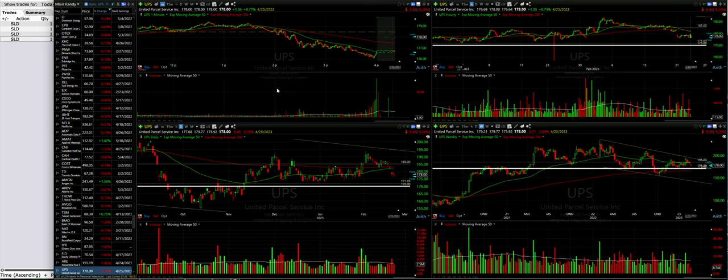Those are our four trades. It's been a volatile week, which is great for us options sellers, and we'll look for more opportunities in the next couple of days.